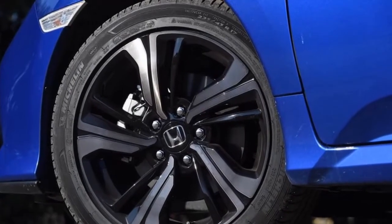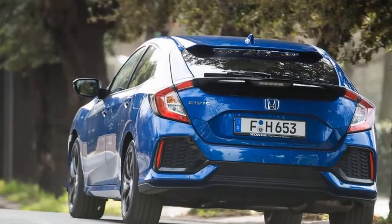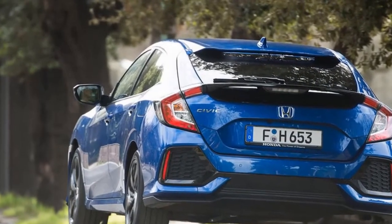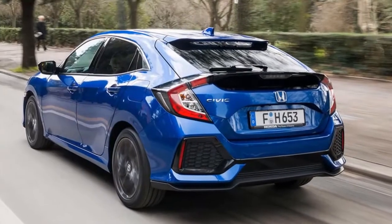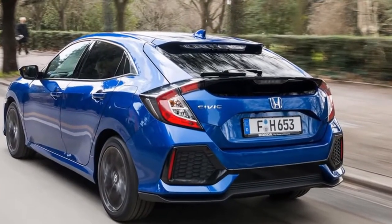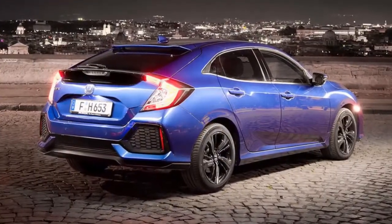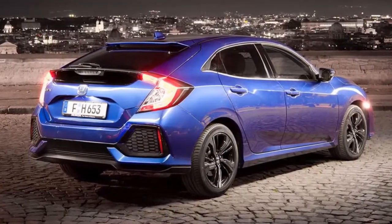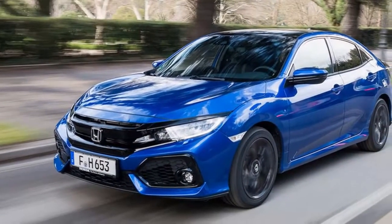We'd be stretching the truth somewhat if we said the Civic diesel was an exciting car to drive. Then again, a diesel family hatchback is never going to be the kind of car to set your heart racing. This isn't to say the Civic isn't a stunningly capable car — while it's not particularly quick, it dispatches the 0-62 mph sprint in a relaxed 10.5 seconds.